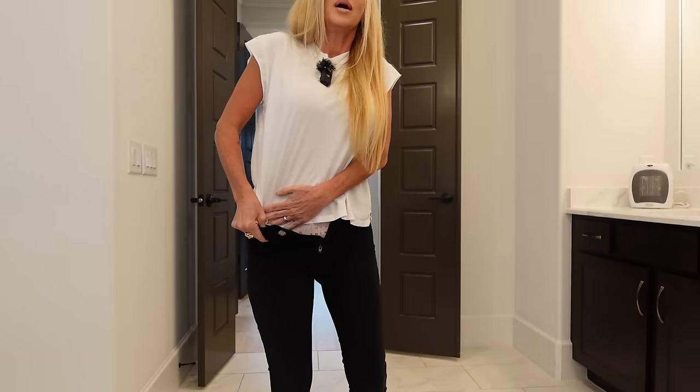Rag & Bone, size 26 — this is the Alex High Rise Straight. If I remember correctly I got these at one of the Nordstrom sales. These remind me of the pinch waist because even though there's enough room everywhere, they are a little bit pinchy in the waist. I think I'm long-waisted so when something goes in it naturally wants to come up higher on me and then it pulls. Maybe they're a little too fitted there. Let me know what you think.